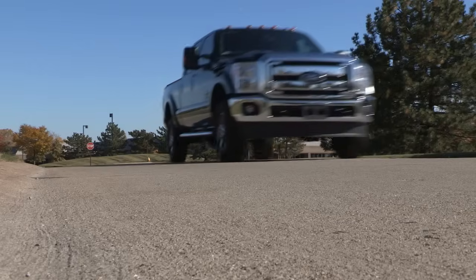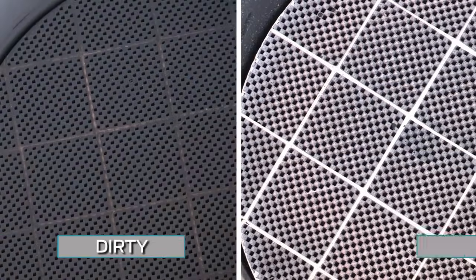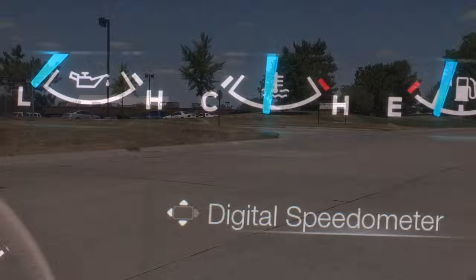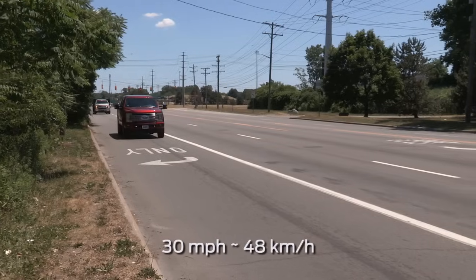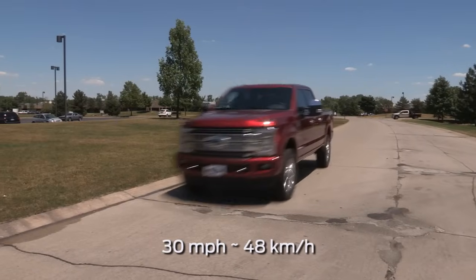As soot gathers in the system, it begins to restrict the filter. Periodically, you'll need to clean the soot that gathers in the system using regeneration. The diesel particulate filter regenerates automatically when the engine maintains the proper temperature. This temperature is achieved when drivers maintain a constant speed of 30 miles per hour or above for more than 20 minutes or up to 40 minutes.